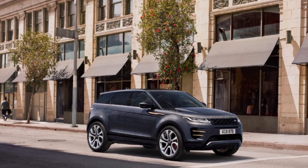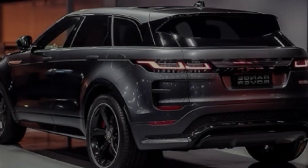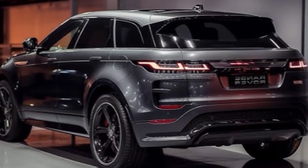It's a complete redesign of the popular luxury SUV, and it promises to be even more stylish, capable, and luxurious than ever before.